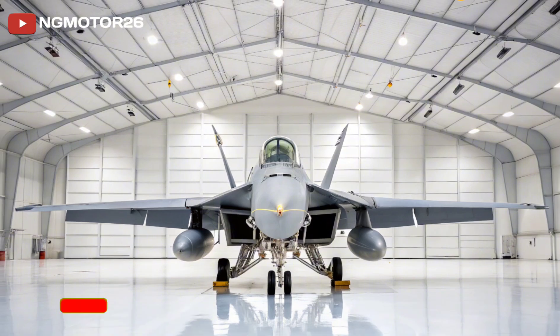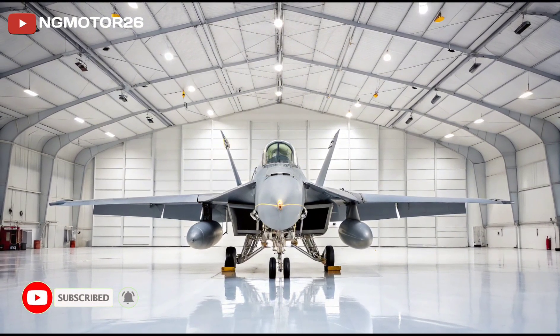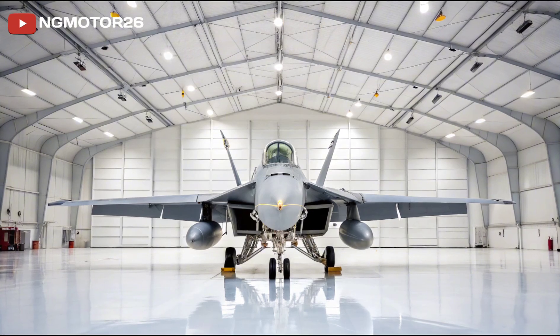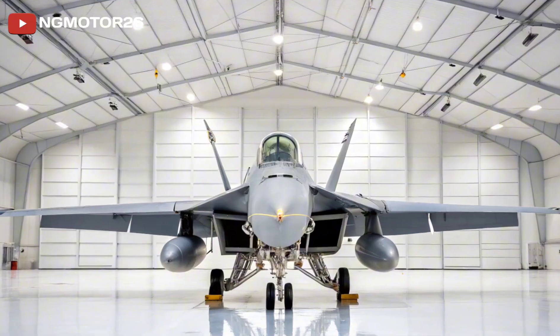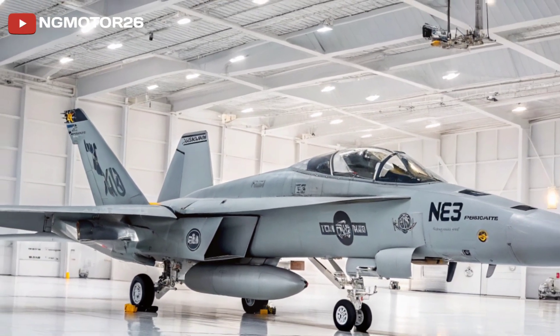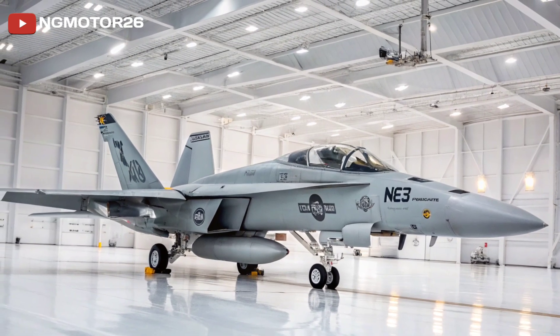The F/A-18E/F Super Hornet is the backbone of the U.S. Navy's carrier-based air power — versatile, rugged, and combat proven. Built by Boeing, this multi-role fighter isn't just designed for power. It's a refined tool of precision that thrives in both air-to-air and air-to-ground missions.